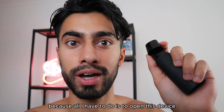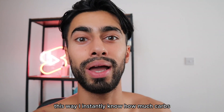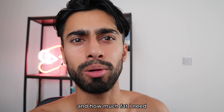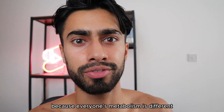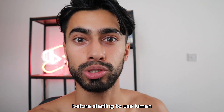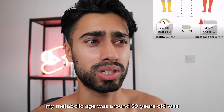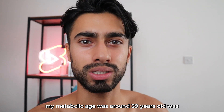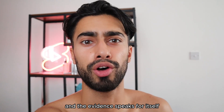All I have to do is open this device, connect it with the app, and simply take a measurement. This way I instantly know how much carbs and how much fat I need for my metabolism — because everyone's metabolism is different. Initially, before starting to use Lumen, even when I was 20 years old, my metabolic age was around 29 years old. Now it's closer to 18, and I have the proof on screen — the evidence speaks for itself.